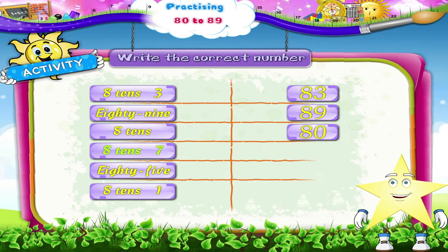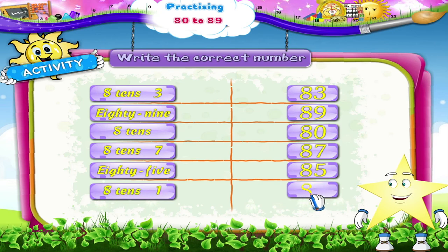8, 10, 7 — that's 87. E-I-G-H-T-Y, F-I-V-E — 85. 8, 10, 1 — that's 81.